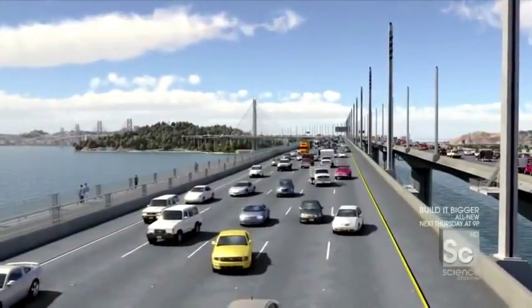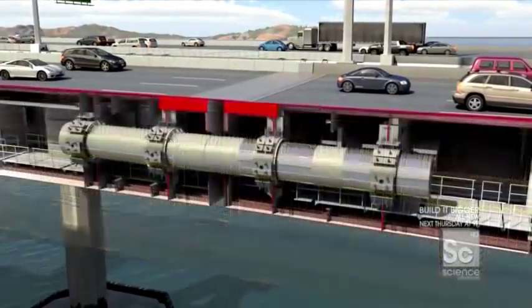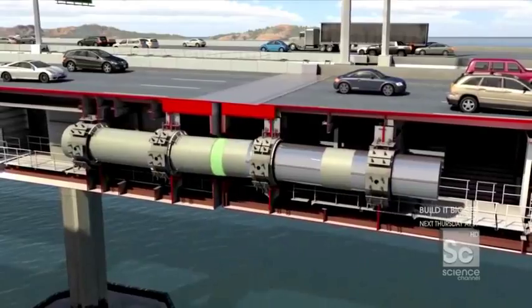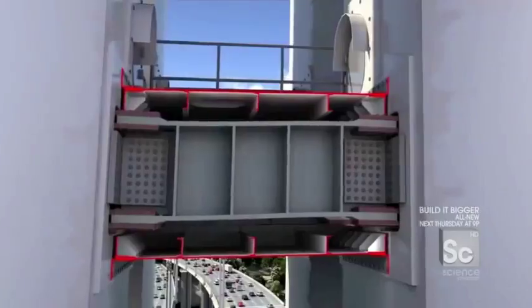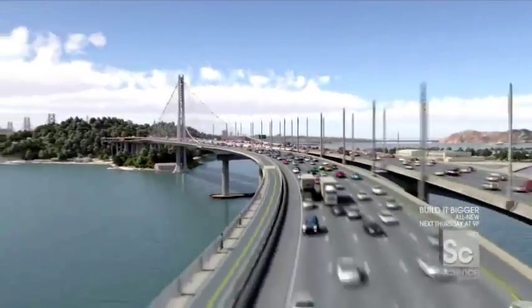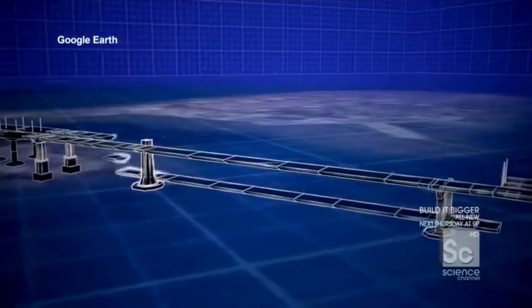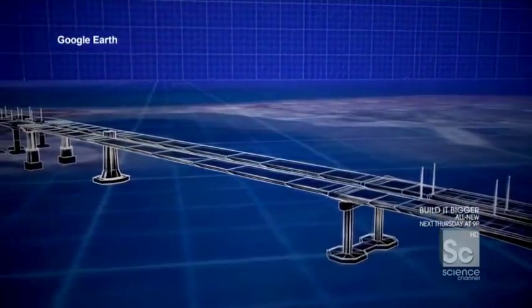The new road deck is also designed to roll along with an earthquake. It can stretch more than three feet due to special hinge pipe beams embedded inside. These giant shock absorbers make the new span nine times more flexible than the original Bay Bridge. But directing flexibility into these specific areas means the rest of the road deck has to be bound firm so it won't be stretched apart in an earthquake.